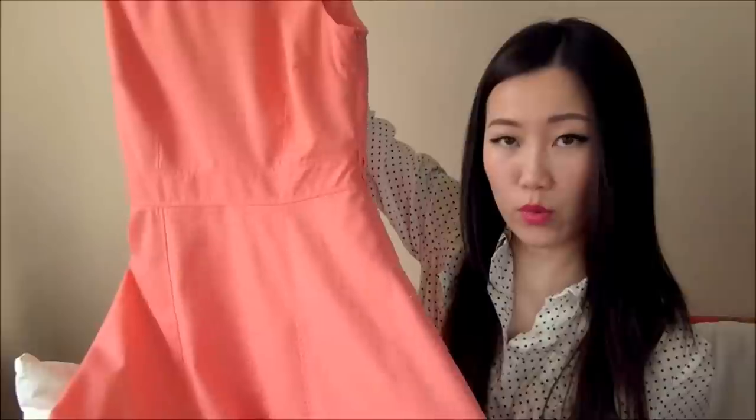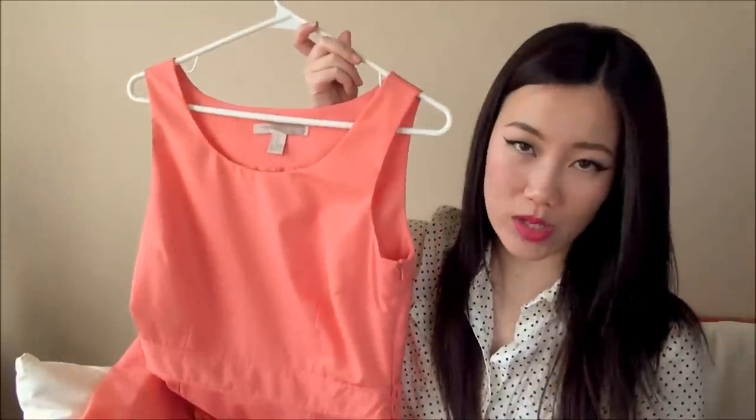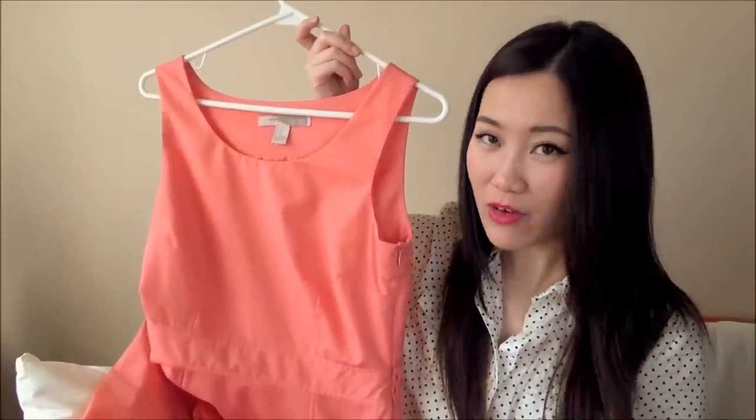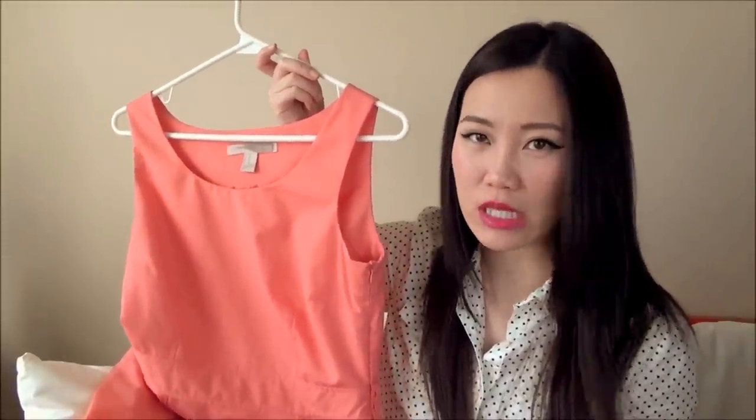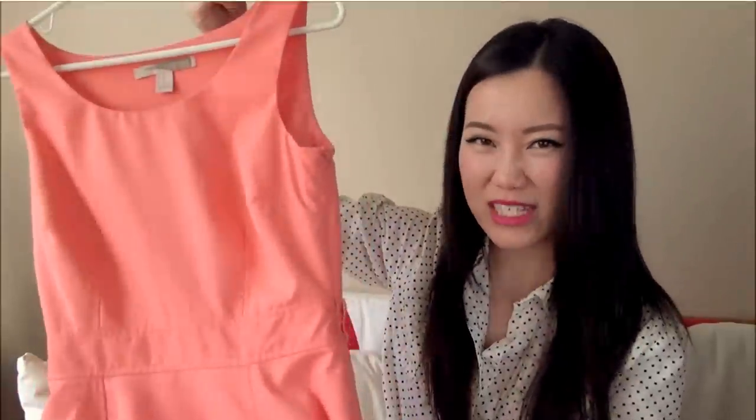This dress pairs great with my H&M angora blend sweater cardigan — the color palette of the two just go so nicely together. It's easy to wear, goes well for many occasions, hits just under the knees, and I can wear it with heels, boots, or flats. I'll show this dress in action in the spring lookbook — leave a comment or give this video a thumbs up if you'd like to see that.